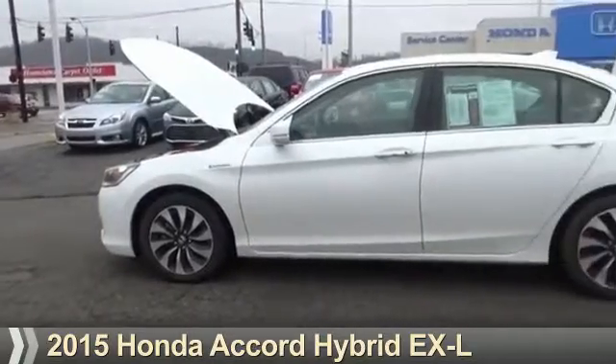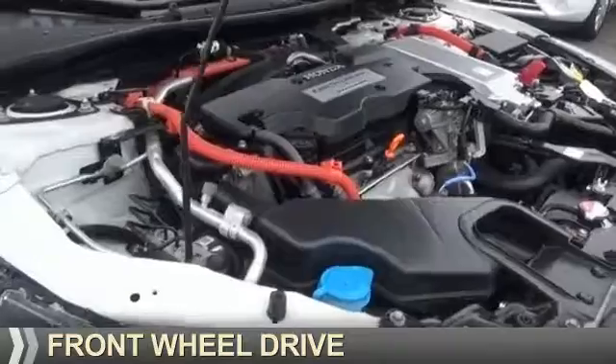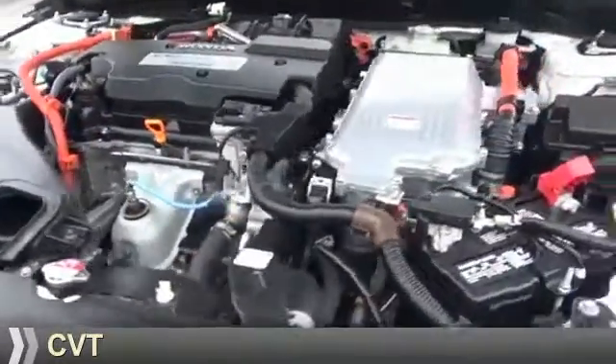Presenting the 2015 Honda Accord Hybrid. It's powered by front-wheel drive, a two-liter four-cylinder engine, and a continuously variable transmission.